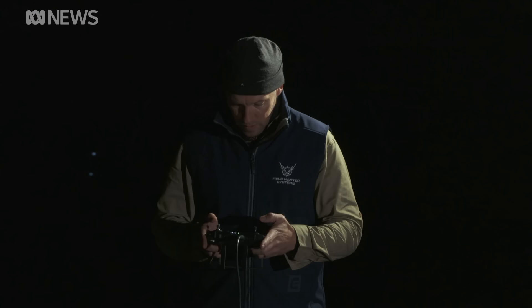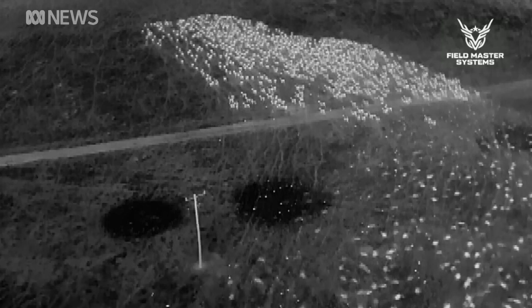Frustratingly, the team missed its target by a whisker. Soon after, in the early hours, a wild dog attacked, maimed and killed more than 20 sheep in this very paddock.